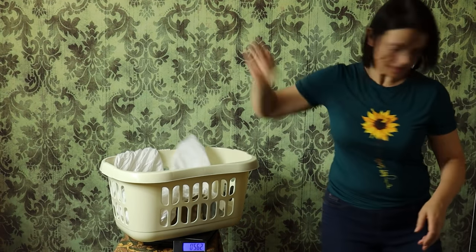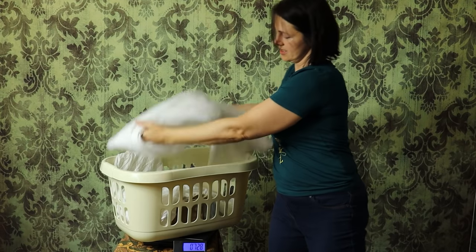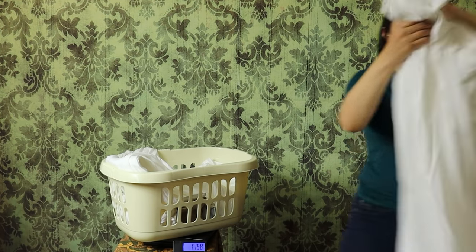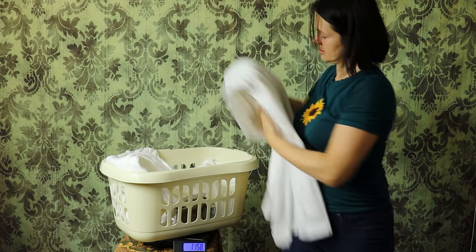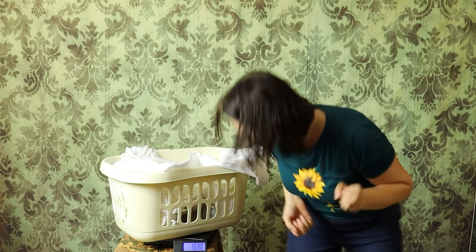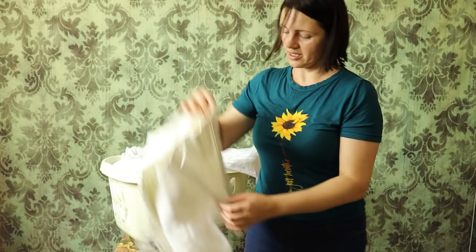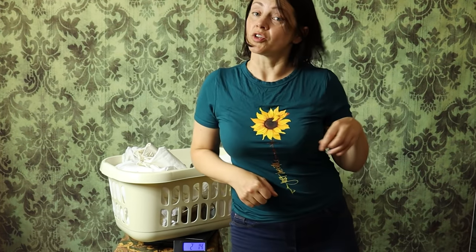Linen chemise. Linen bodice petticoat. In it goes. A cotton gown. And basically you put the chemise out and we are dressed for the day — that's 1.6 kilos, almost 1.7 actually. Important — corset. We get just over 2 kilos.